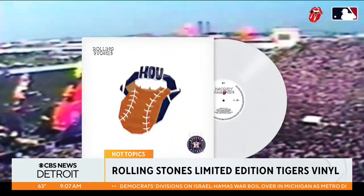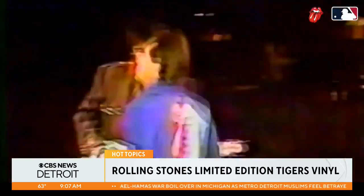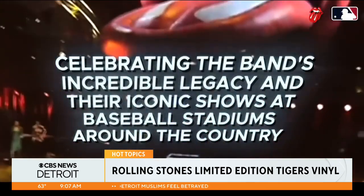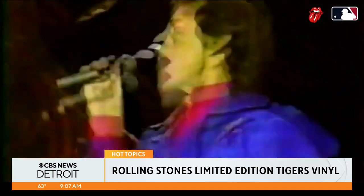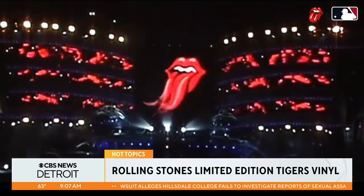This is an interesting partnership. These are true collector's items featuring custom art for each of the 30 MLB clubs. Hackney Diamonds is the group's first set of new studio material since 2005, and it comes nearly 60 years after their debut album was released.